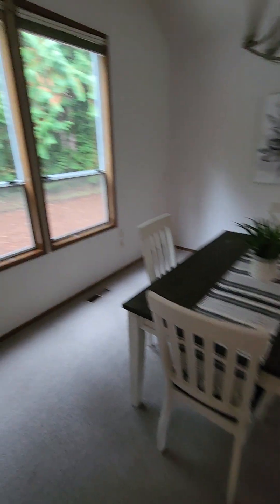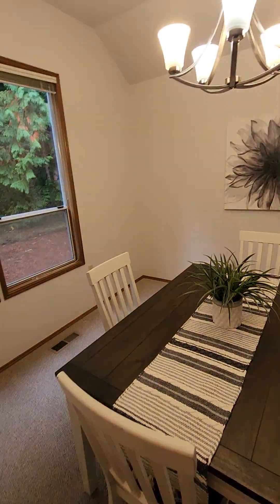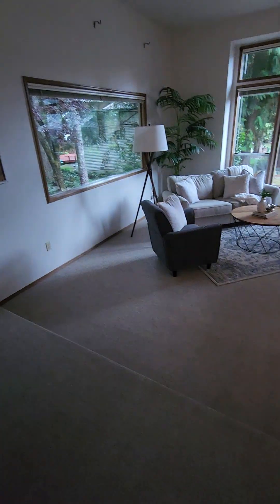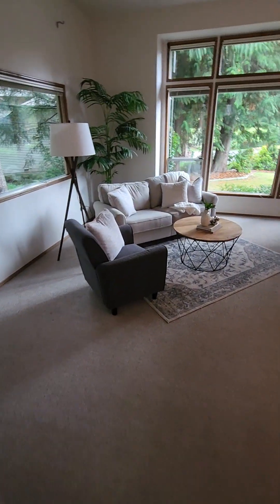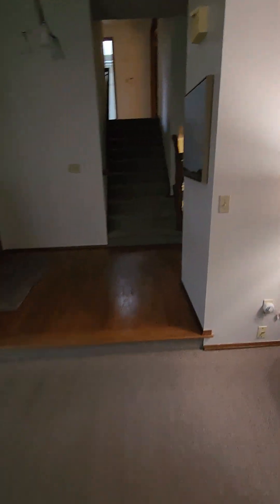And there's that dining room, which steps right down into this living room where we came in. Okay, we walked the loop.